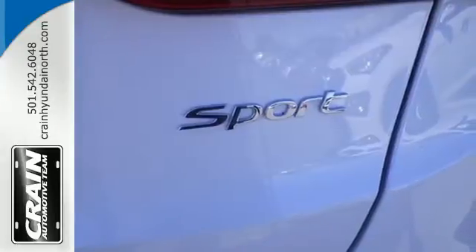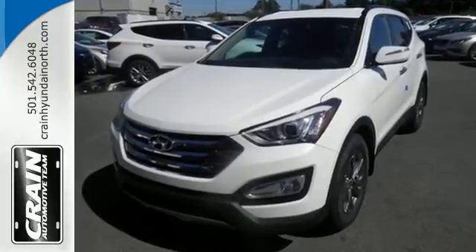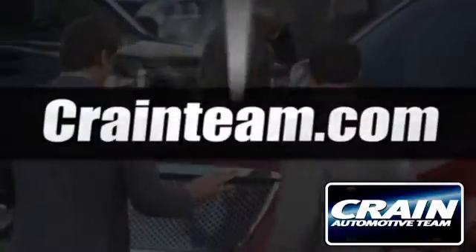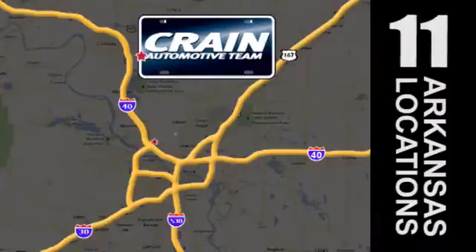Test drive this Santa Fe Sport today and say hello to your new vehicle. Visit us anytime at craneteam.com. Go! The Crane Team's got them!